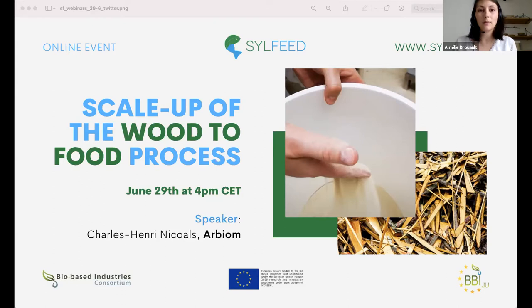This one-hour webinar will focus on the scale-up of the wood-to-food process developed by Arbium, and especially on the achievements of the work done in the Silphid project on this scale-up activity. This webinar is part of our final webinar series that includes three webinars where we will share the results of the project: product performance, which occurred last week; process performance, which is today; and environmental performance of our process and product. Today our webinar will be presented by Charles-Henri Nicolas, who is the Vice President of the Demonstration Program at Arbium.